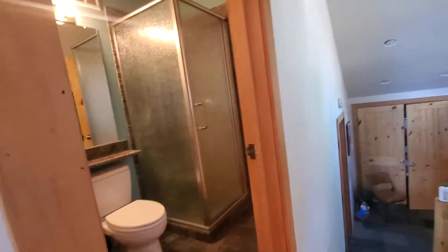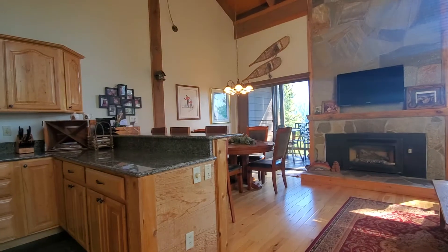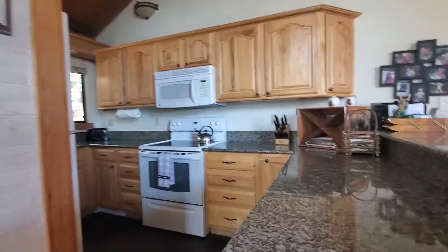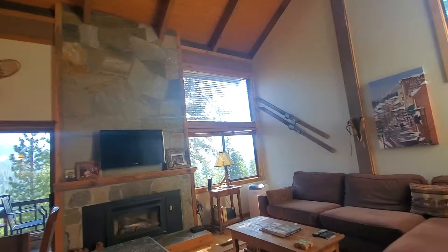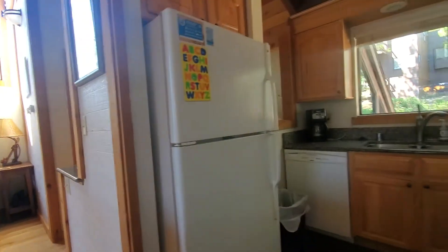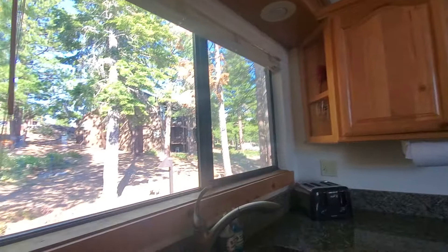At the top of the stairs here's a full bath, which that bedroom we just came from would access. Let's keep going — kitchen, gas fireplace, which is very nice. The stone is a quartzite stone, beautiful. And here's your kitchen, big window, pretty spacious. Too bad they don't have that farmhouse sink here, that was very nice.